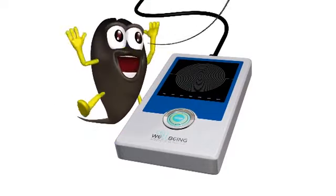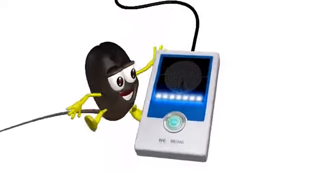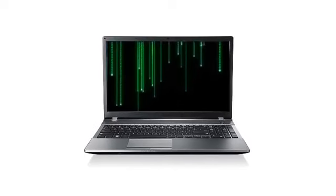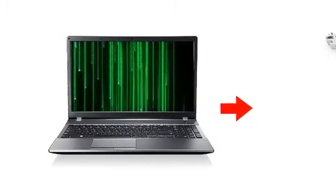The bio mapping profiler is simple to use. A strand of hair is placed onto the bio mapping profiler, some personal data is gathered, and then the hair strand is digitally scanned and instantly profiled.